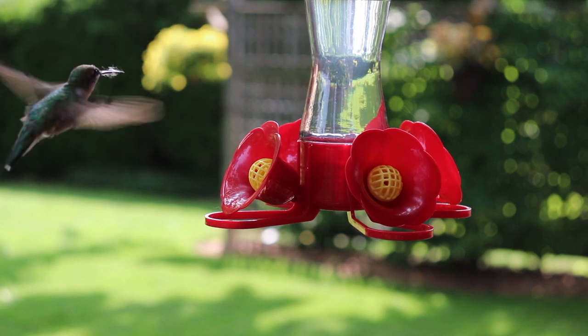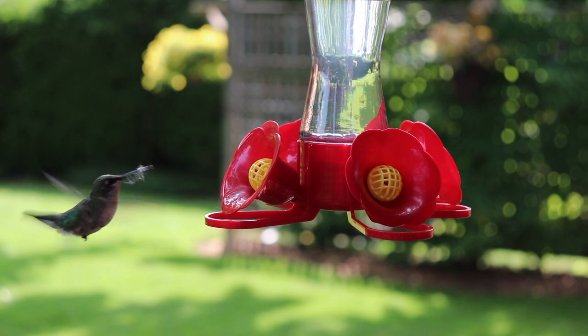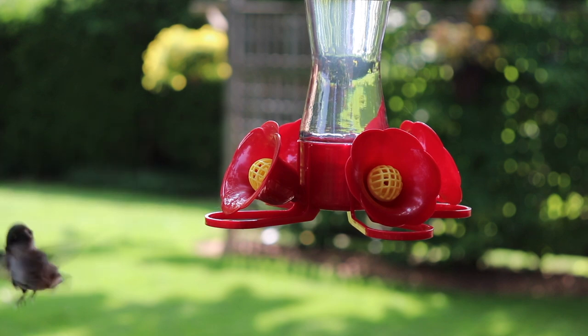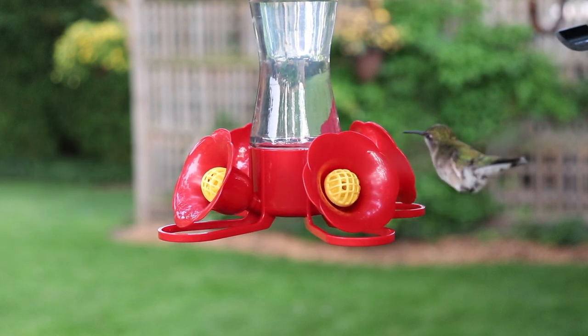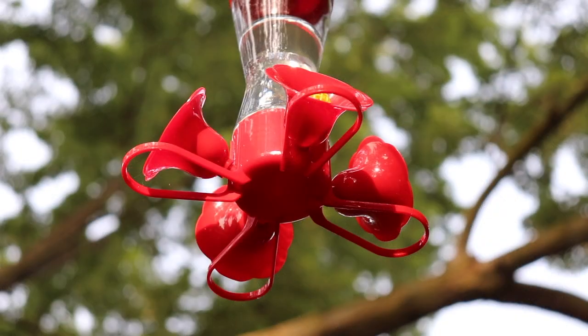You can clearly see that this hummingbird had the same issue as the other one, with a bit of cobweb stuck on its beak. Did you hear that little chirp? That's the sound that a hummingbird makes. Let me play it again.